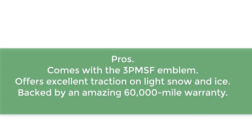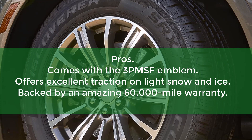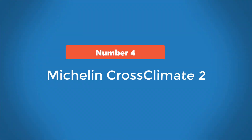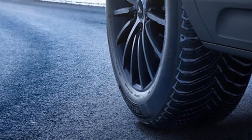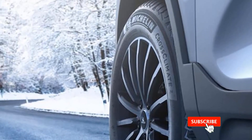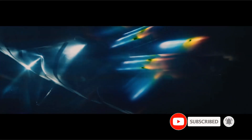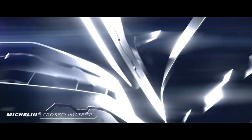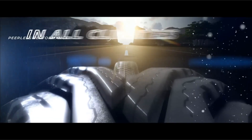Pros: 3 PMSF emblem, excellent traction on light snow and ice, backed by a 60,000-mile warranty. Cons: Mild road noise at higher speeds. Number 4: Michelin Crossclimate 2. The Michelin Crossclimate 2 is one of the priciest all-weather tires on the market, but this model justifies its price tag with excellent dry and wet performance, superb snow traction, and an above-average treadwear warranty. A thermal adaptive tread compound enables this model to adapt to various weather conditions, balancing flexibility and firmness to stay useful on dry summer roads as well as in wet or light wintry conditions. Michelin has equipped this tire with V-ramp chamfers and multiple biting edges — the chamfers help evacuate water for maximum wet traction, while the biting edges provide aggressiveness for snow driving.